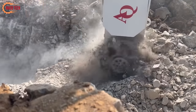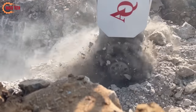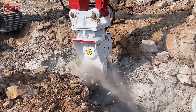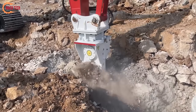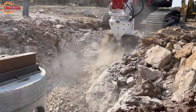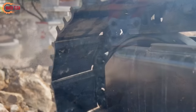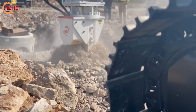A blend of power, precision, and environmental sensitivity, the AQ-4XLN stands out as a valuable tool for professionals in heavy-duty cutting and grinding tasks.